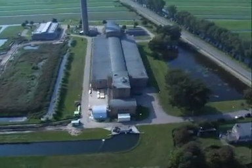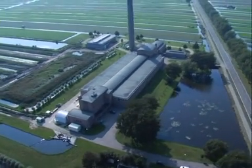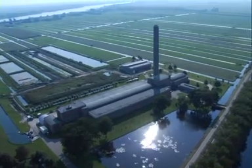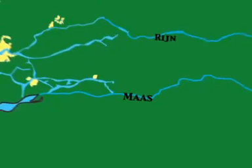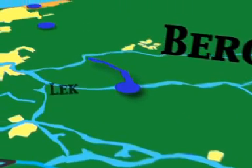The micro sieves have such a fine structure that they retain everything larger than 35 hundredths of a millimeter. After being sieved, the water is sent to a pumping station at Bergambacht, where it is further purified using sand filters. Then it is sent via large pipelines to the dune area between Monster and Katwijk, some 55 kilometers away.